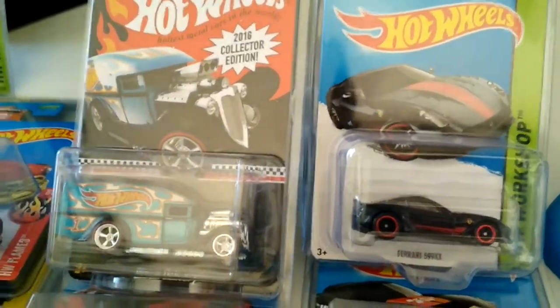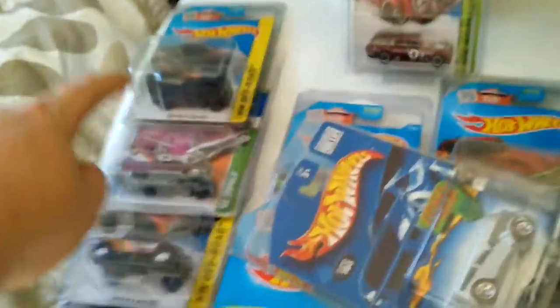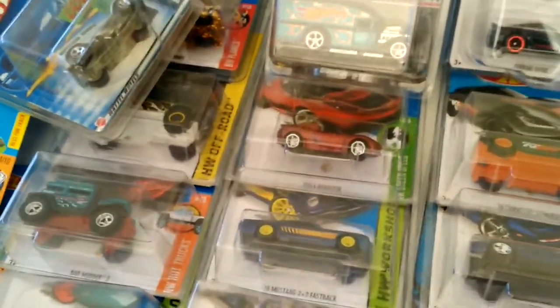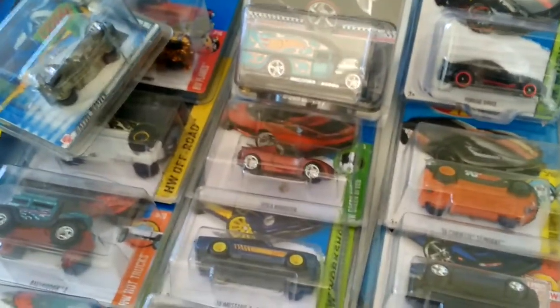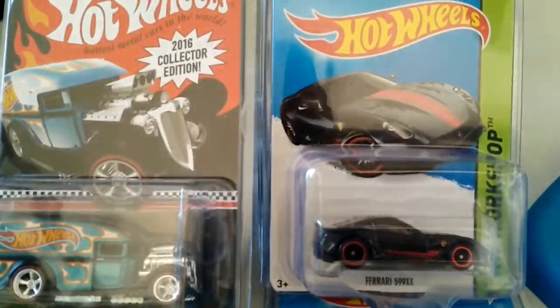I'm looking for a Ferrari Enzo Super Treasure Hunt. If you guys see any of the stuff you like in my collection — all these ones here — I'll trade damn near all of it for an Enzo. I know what it's worth and I'm not afraid to pay full price on eBay, but if I can trade, I will. Let me know — that'd be greatly appreciated. This is Dicastre's Collection.